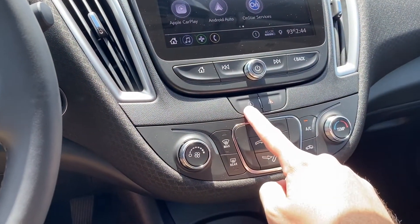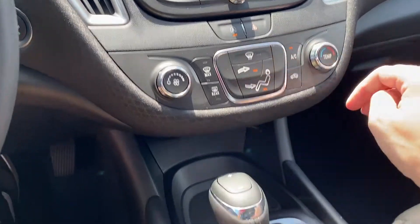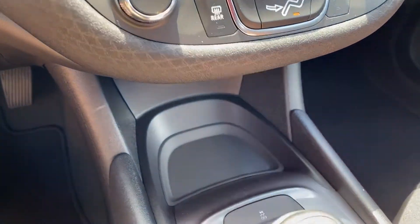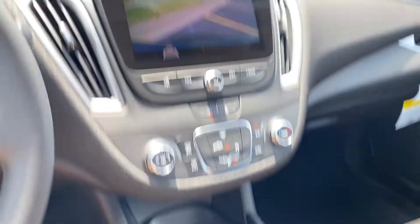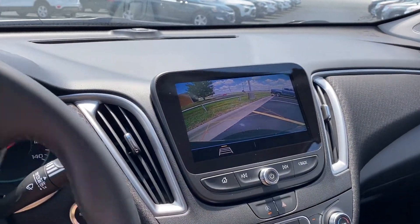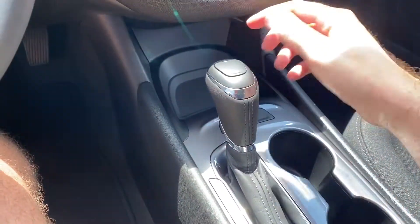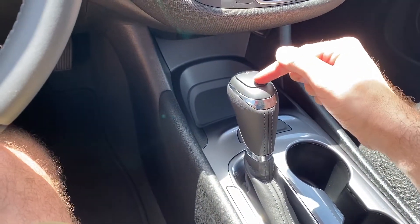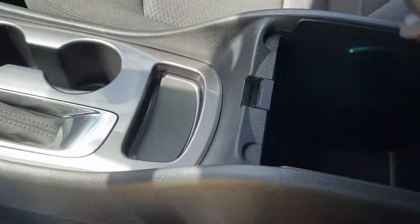Down below we have automatic start-stop deactivation with single zone manual climate control. Below this we've got some storage as well as traction control off. Shifting into reverse does reveal a backup camera with dynamic guidance lines as you turn the wheel. You can shift it yourself via the buttons on top. There are two cup holders as well as a little bit more storage and a deep center console.